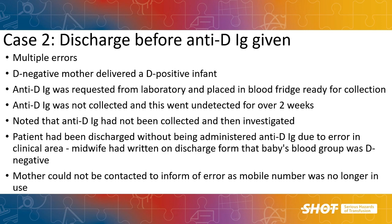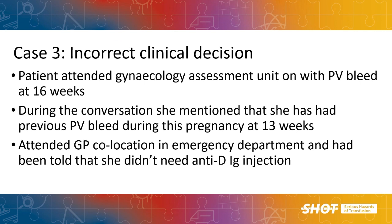We commonly see omission of anti-D because of incorrect clinical advice given by clinical teams, particularly where mothers are seen outside of maternity or gynaecology settings. This may be due to lack of access to specialist advice or clinical support at the time the patient is seen. In this case, the woman had been seen at the GP co-location in the emergency department, where she was incorrectly advised that she did not need anti-D for a potentially sensitising event.